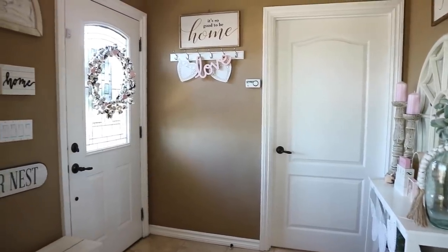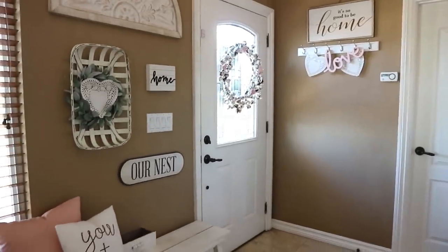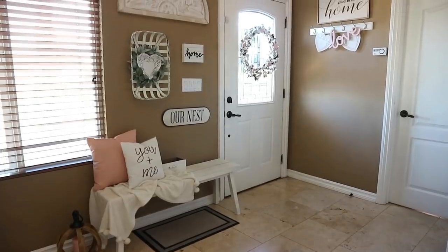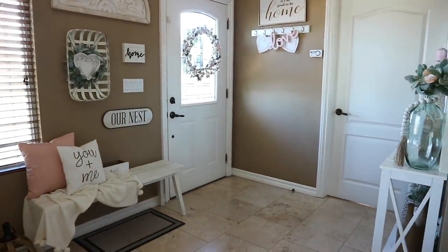Hey guys, welcome back. Happy New Year. I hope you all had a great holiday season. Today I am back with the Valentine's Day home decor video.